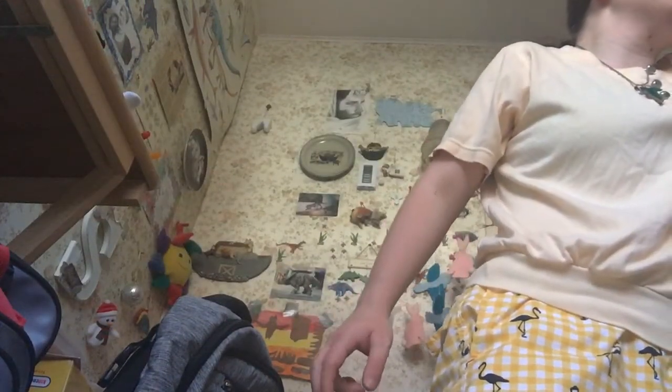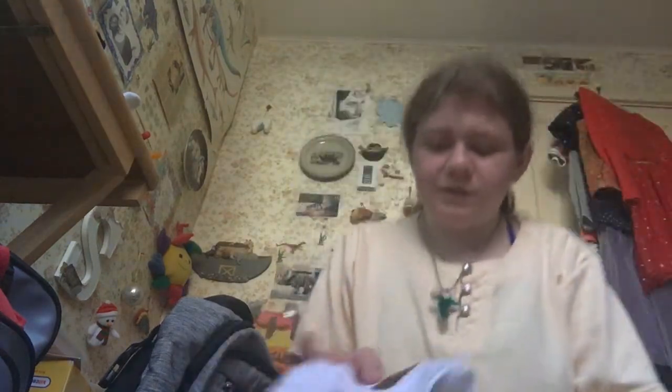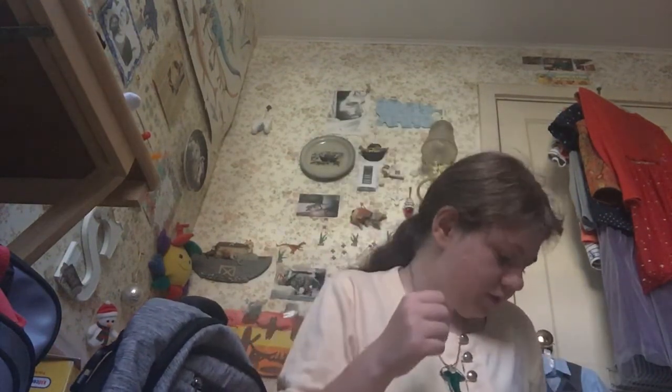I don't know if y'all seen the shirt that I got in the mail on Wednesday. Let me check and see if I uploaded it. But anyway, this is some of the stuff that I got — I'll show you the other things that I got.